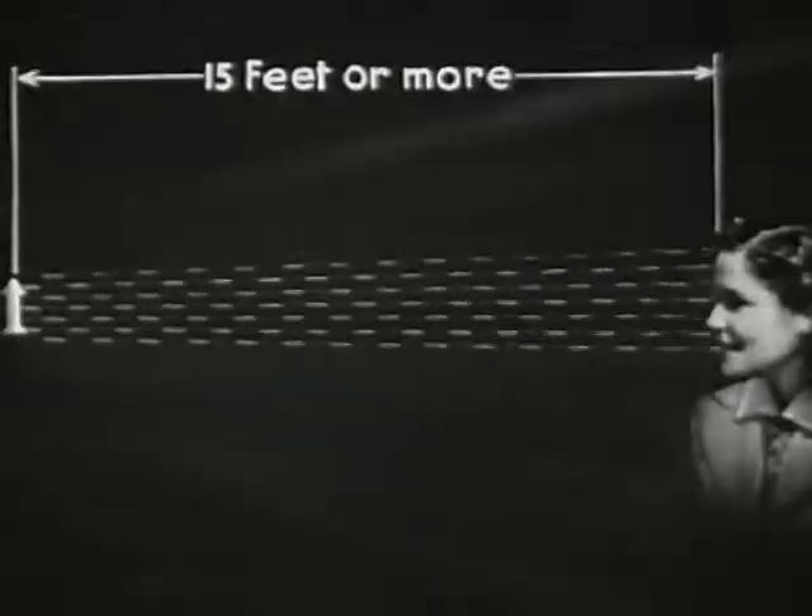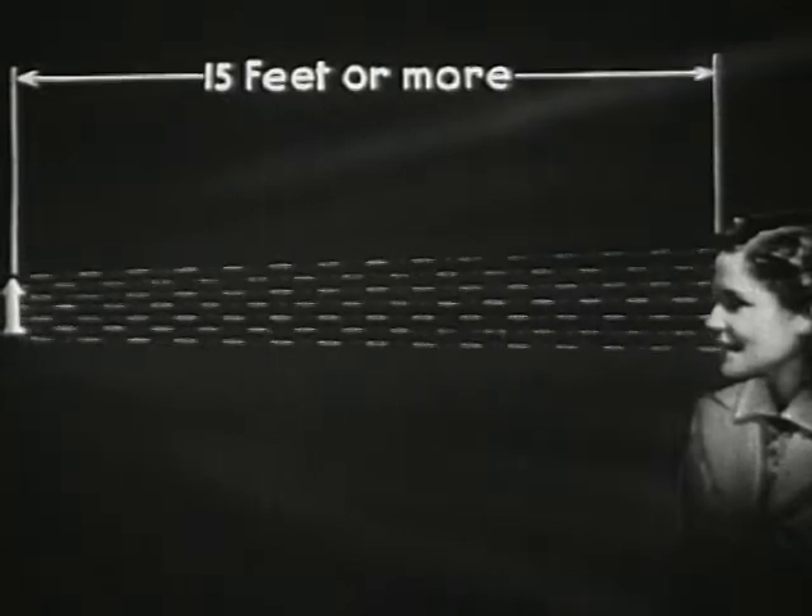Now, just how do light rays act to form a clear picture within the eye? First, let us realize that light rays reflected from any object radiate in all directions, and that as an object moves farther away from us, the angle between the rays that enter our eyes grows smaller and smaller. Finally, when the object has reached a distance of 15 feet or more, the rays entering our eyes are practically parallel.